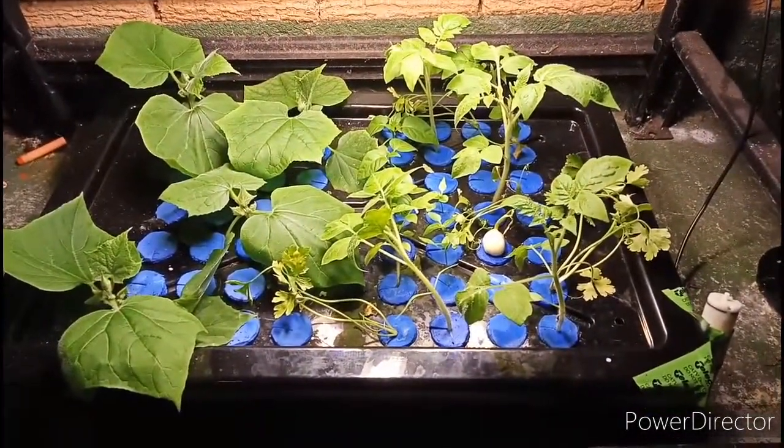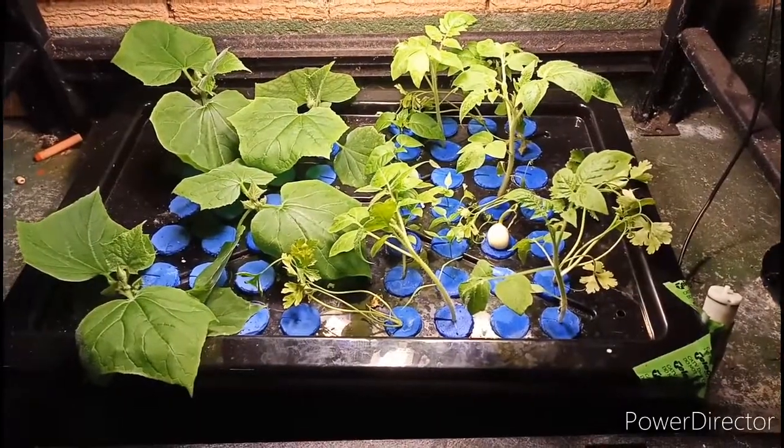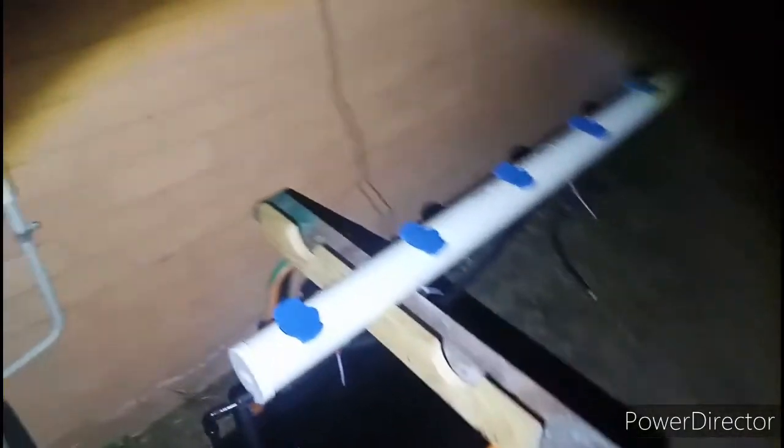Let's have a look at how the main system is going now. I've been working all day, so I've just had a chance to finally put in my feeder hoses down here.